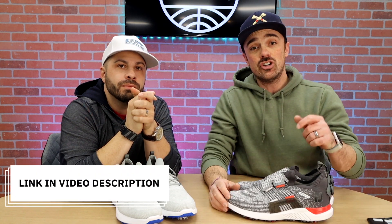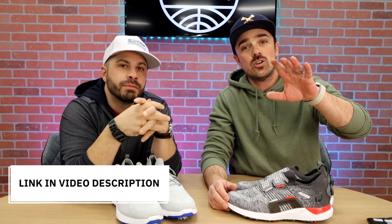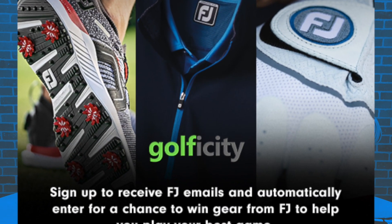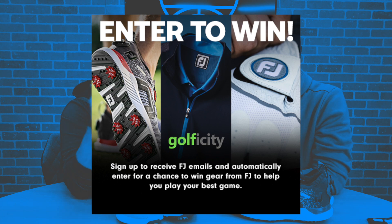We're always looking for ways to give back, so here's how you're gonna enter — it is super simple. Just click the link in the video description; that's gonna take you to the FootJoy page. Then you'll see a pop-up that lets you enter your email address and other information to get entered. That's it — just click the link, look for the pop-up, and enter. FootJoy is going to be selecting five winners.